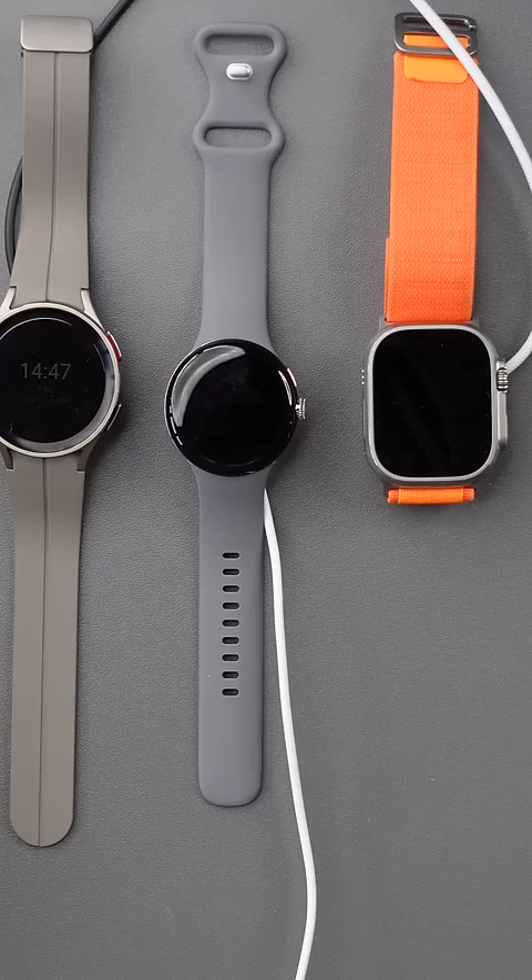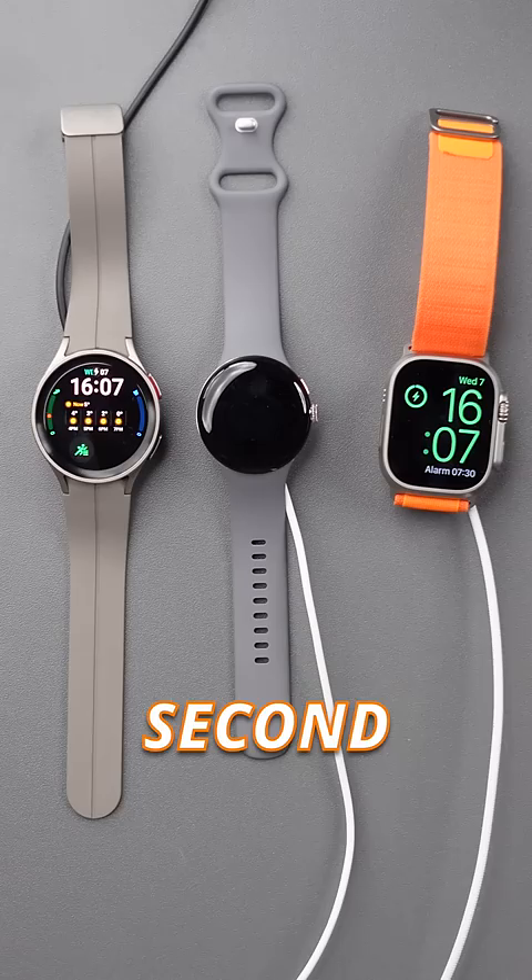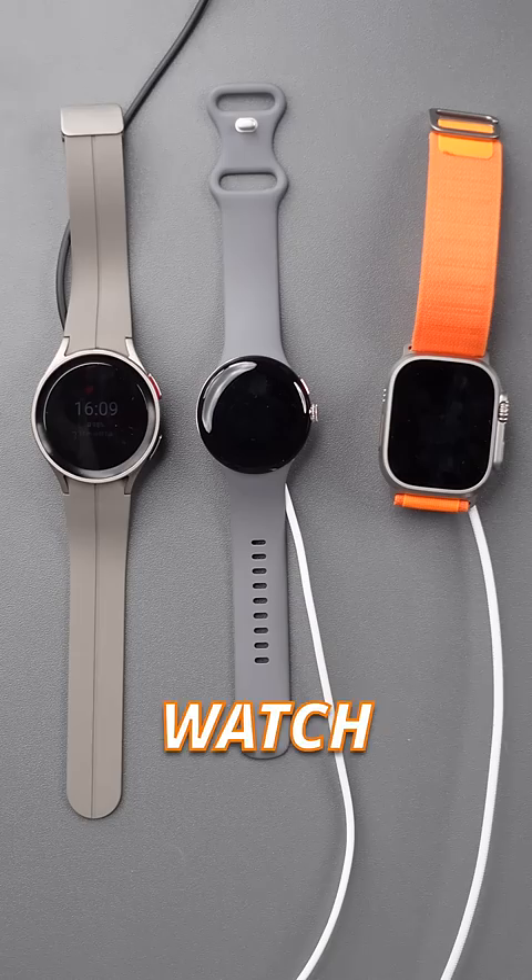It looks like the Pixel Watch takes the win, reaching 100% in the shortest amount of time. But it also has a fairly small battery, so the Apple Watch Ultra coming in second isn't actually that bad, followed very shortly by the Galaxy Watch 5 Pro.